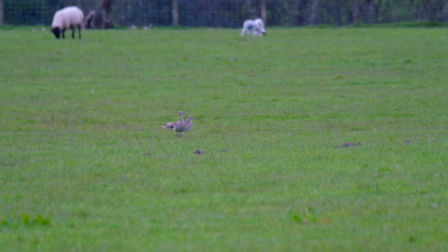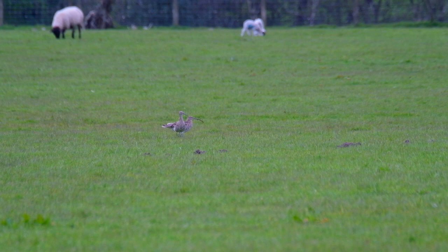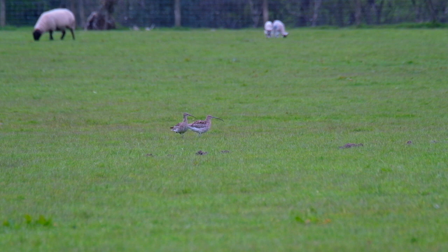Once mating has occurred, the birds may stand and preen before continuing with normal feeding activities. When the birds are standing still, you can clearly see that the female, on the right here, is significantly bigger and has a longer bill.